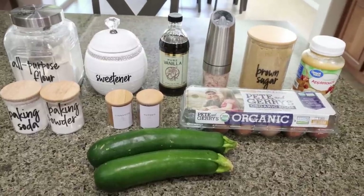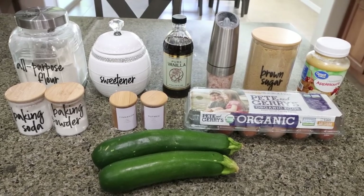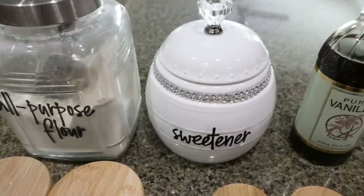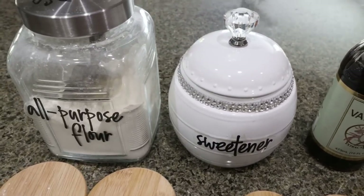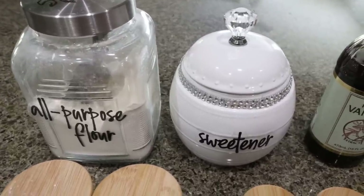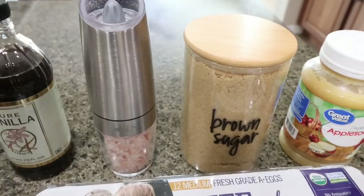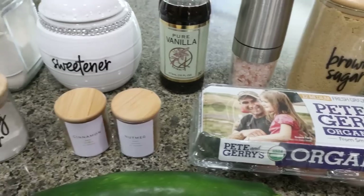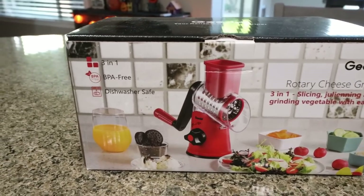For dessert or a snack this week I'm making homemade zucchini bread. The recipe needs all-purpose flour, sugar substitute — I use Lakanto granulated, my favorite with no cooling effect and a 15% off discount linked below — vanilla extract, salt, brown sugar substitute (Lakanto golden), unsweetened applesauce, eggs, nutmeg, cinnamon, baking powder, baking soda, and of course fresh zucchini.